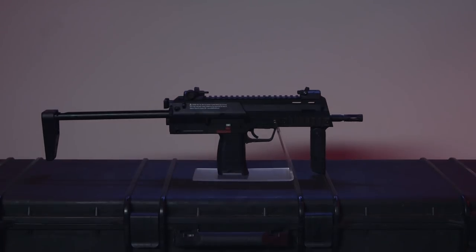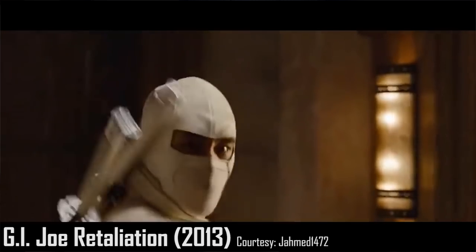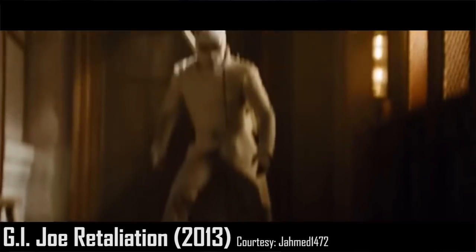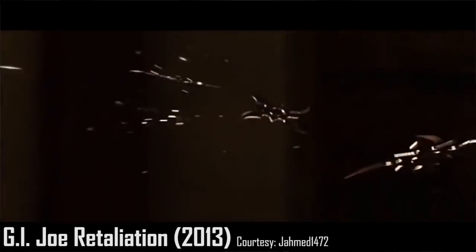For number two on the list, it's going to be the HK MP7. The movie that immediately comes to mind for me is G.I. Joe: Retaliation — specifically the scene where Snake Eyes is fighting Storm Shadow up in the mountains. We're not here to criticize the movie; we're here to talk about guns in movies, and that was a really good scene.